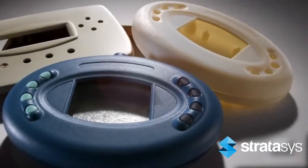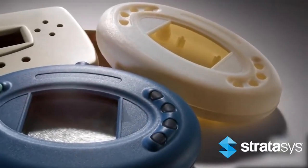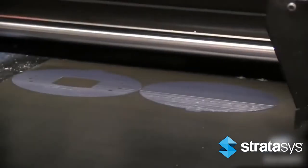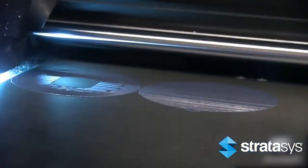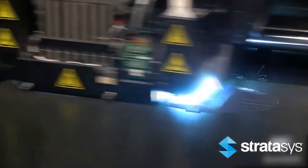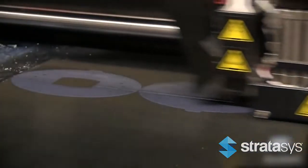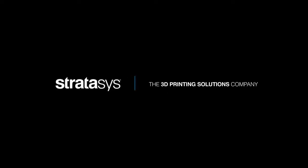PolyJet parts are well-suited for quick, economical prototypes requiring exceptional detail, surface finish, and edge visualization. PolyJet is ideal for a wide range of industries including medical, entertainment, consumer products, automotive, and industrial design.